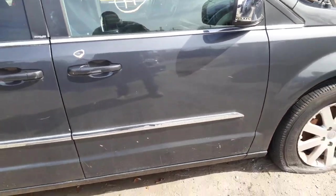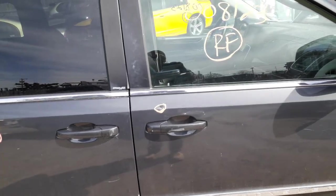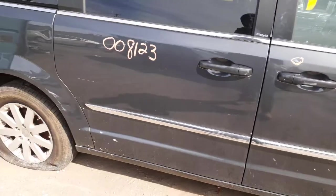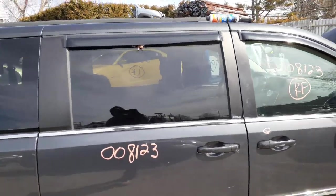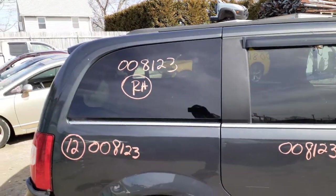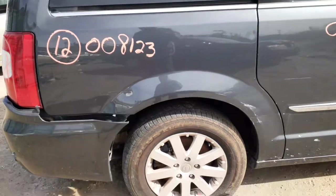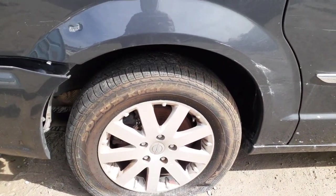Right front door's no good, it's got old bondo in it. You got a right front outside door handle, a little gray in color. You got an inside in chrome. You got a right front door glass. You do have the right side power slider. That's a movable glass, privacy tint. You do have a right rear quarter glass, privacy tint. The right rear quarter's no good. Here's your right rear wheel, clean, nine-spoke.